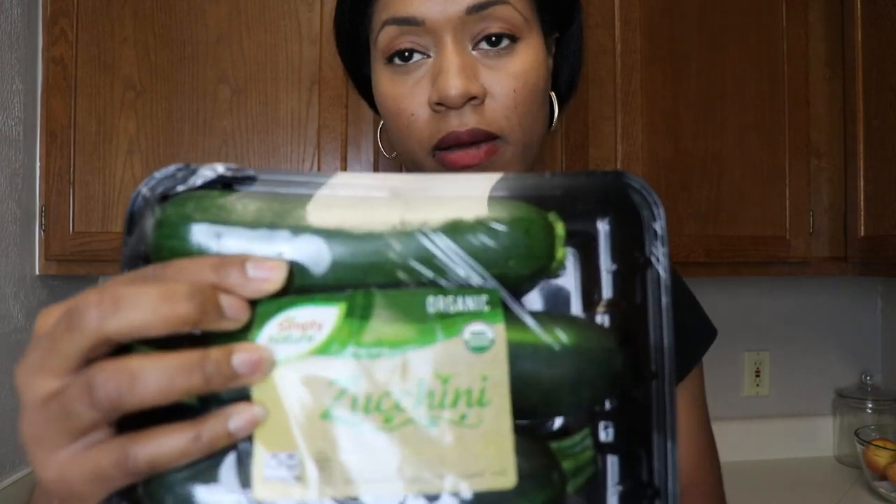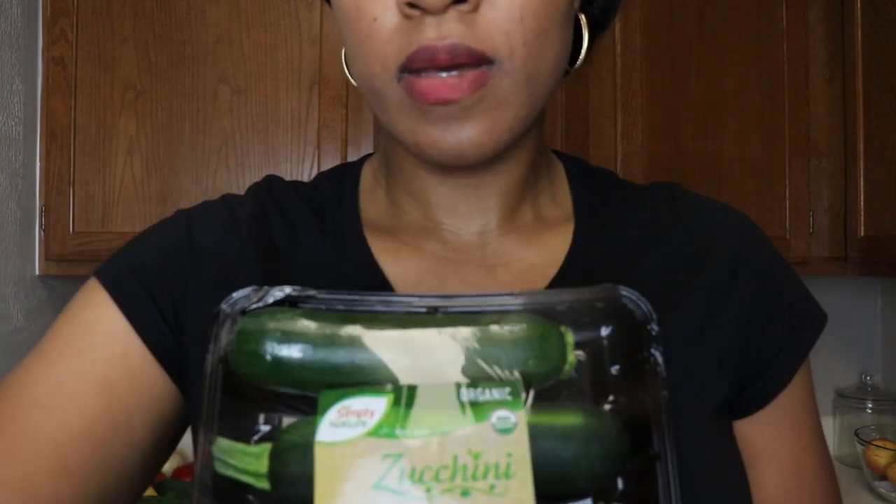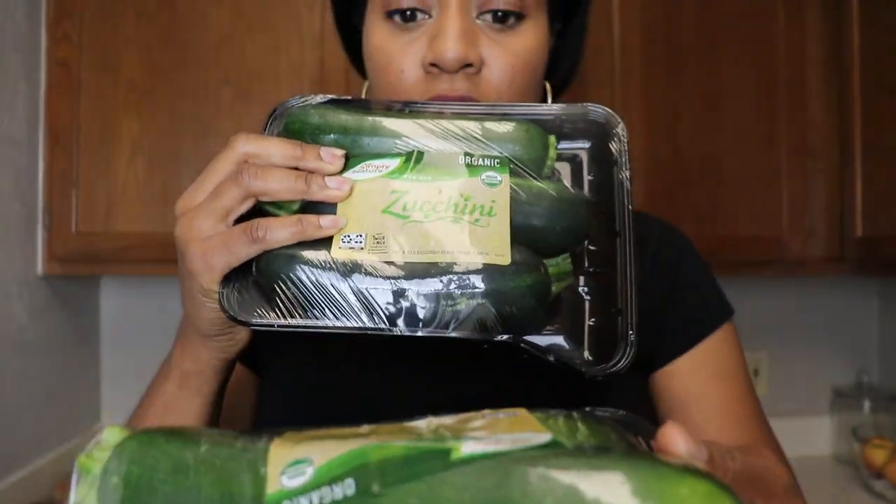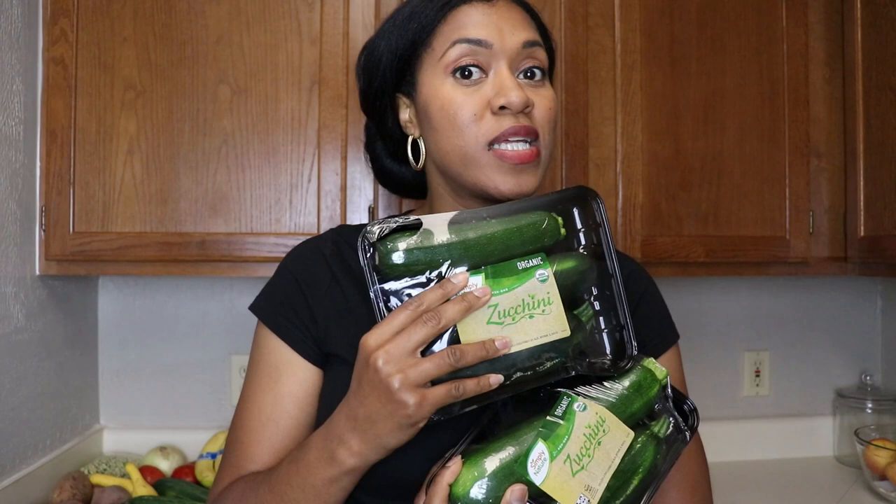The zucchini was $1.89 in my area, so I got two packs. I'm going to make a recipe that I'll share in a later video with the zucchini, and I also like to use it in stir-fry.